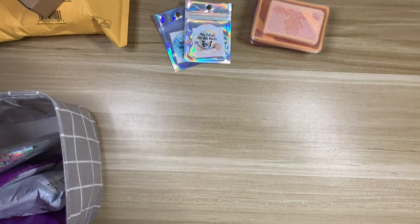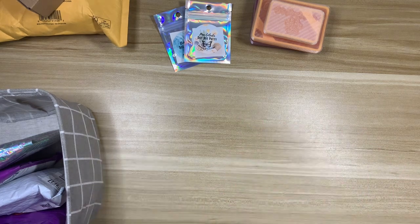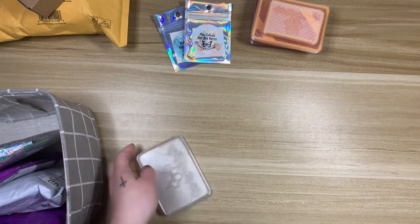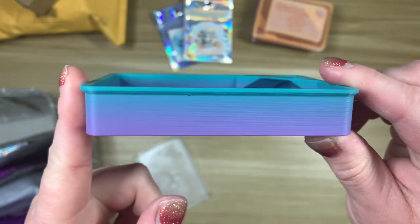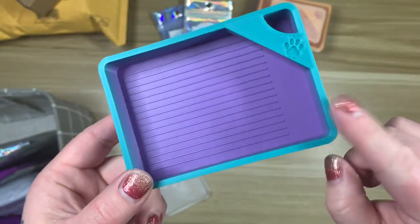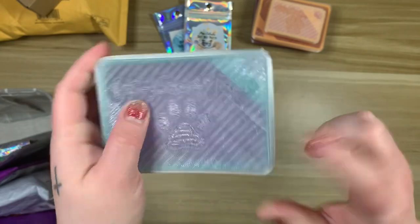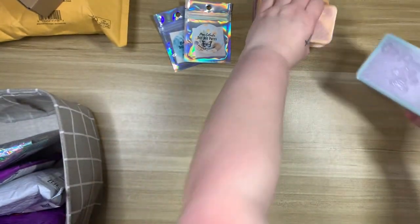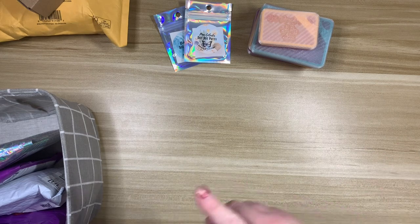I do have another tray from them from a previous drop. Brie and I purchased trays together — she ordered them and I sent her money since she was sending me a package anyway, so we could get free shipping. This is the Mermaid colorway — it's an ombré purple to teal. Her version is the reverse: teal on the inside and purple on the outside. This one is in the Lean Boy size as well. Cat Proof trays — love them, highly recommend, definitely check them out.